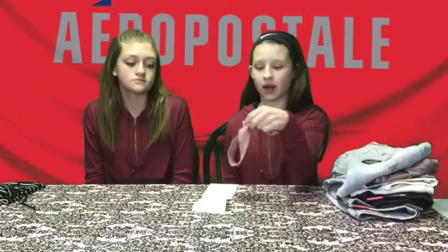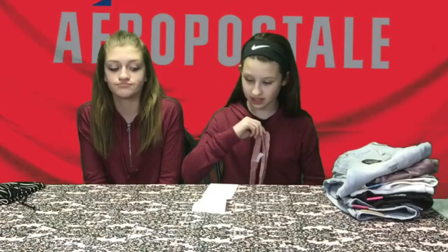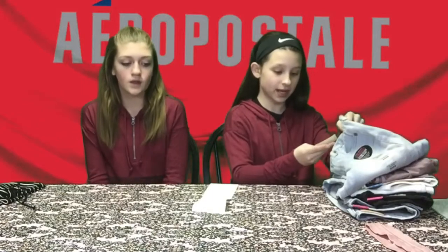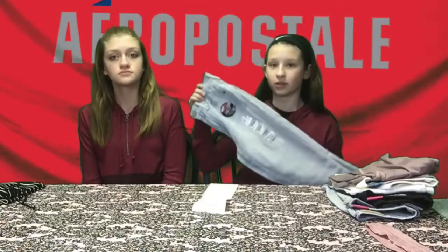The original price was $10.50 and it was $3.87. So these pants were $50 but we got them for $28.